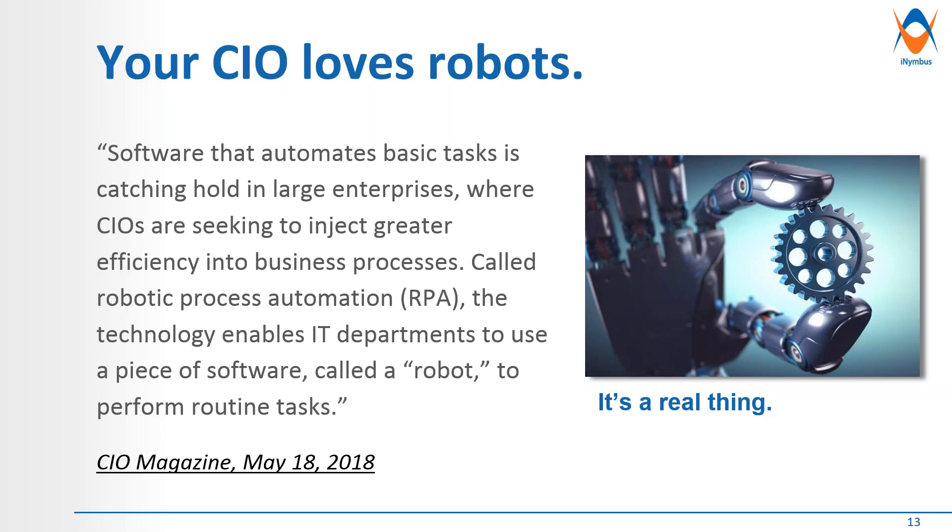You're probably wondering what IT and CEOs think about this. Software that automates basic tasks is catching hold in large enterprises where CIOs are seeking to inject greater efficiency into business processes — called RPA, robotic process automation. The technology enables IT departments to use a piece of software called a robot to perform routine tasks. This was introduced initially in the accounting and accounts payable area, where processes are repeatable and often don't change. Now we're seeing companies like iNimbus moving into the chargeback and deduction space, and many outsourcing companies are moving toward RPA to help with their ROI.